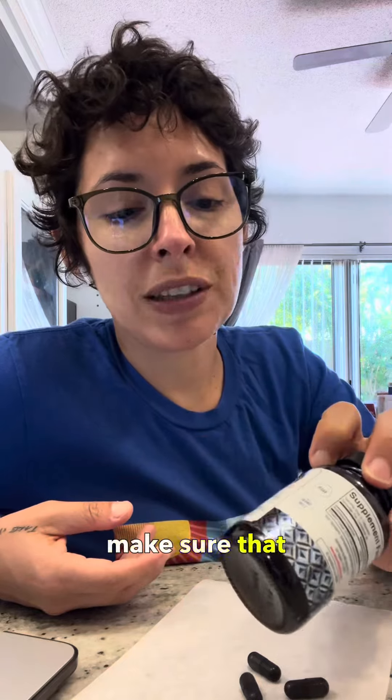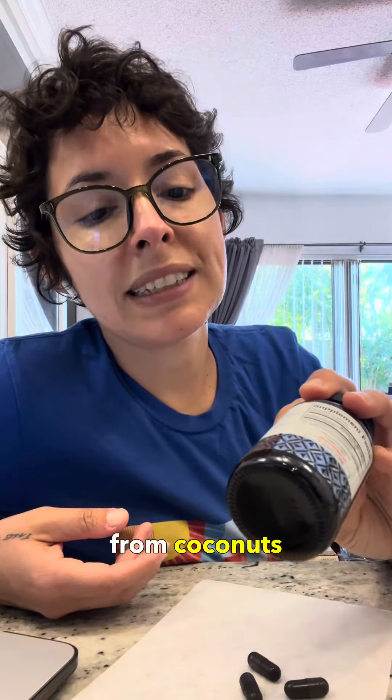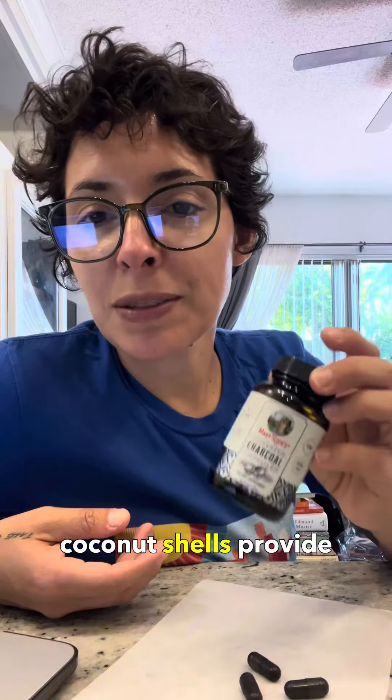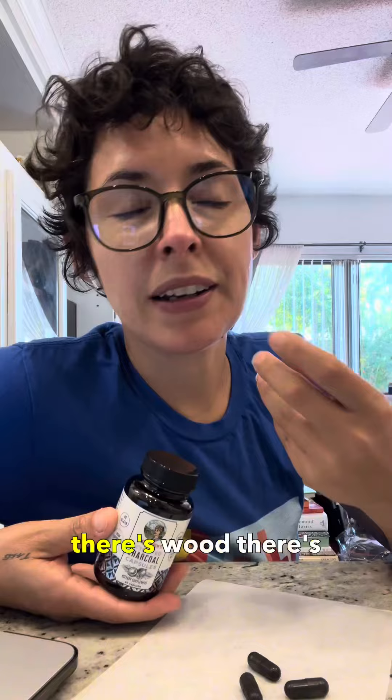There are different types of charcoal. You want to make sure that you get one that is from coconuts — coconut shells provide this activated charcoal. There's also carbon-based and wood-based types.